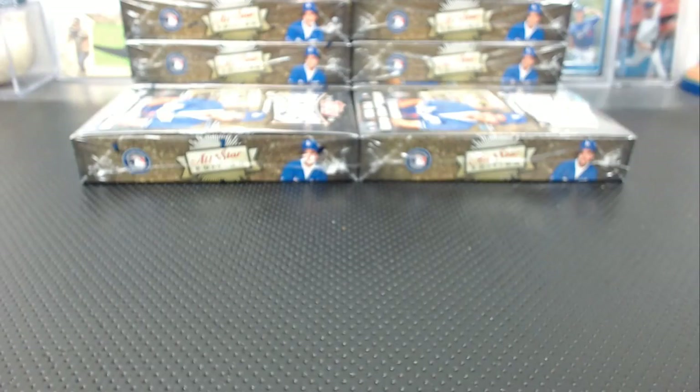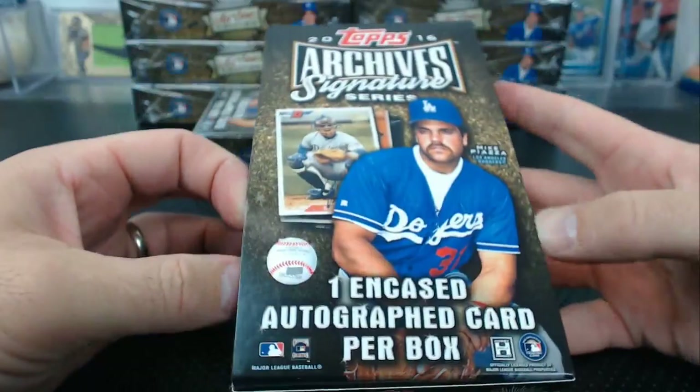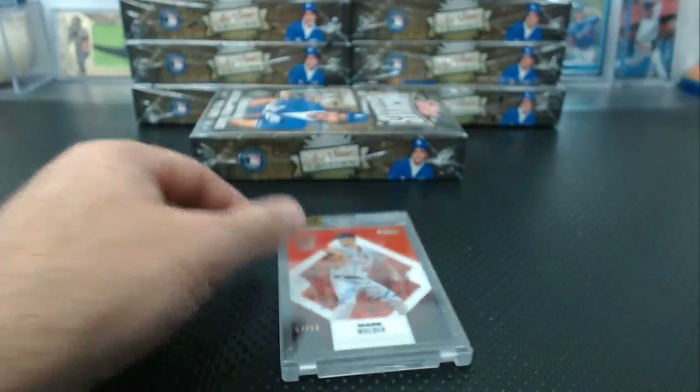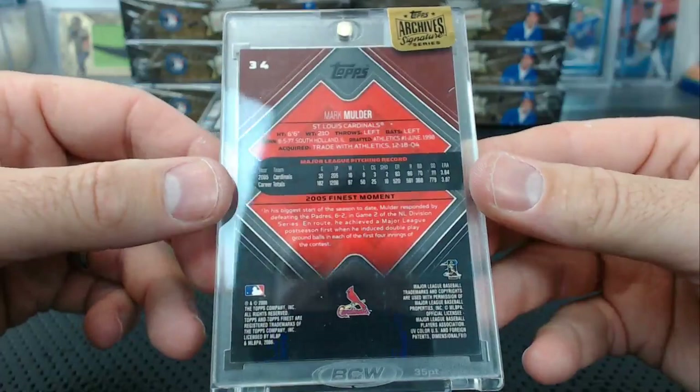Last year we had one-of-ones like crazy in some of the cases — better be like that this year, we better get a couple one-of-ones. Mark Mulder — that's what this break was missing, a Mark Mulder. Numbered 7 of 10, I don't even know... Mark Mulder pitched for the Cardinals. 2006 Finest, Mark Mulder red, 7 of 10.